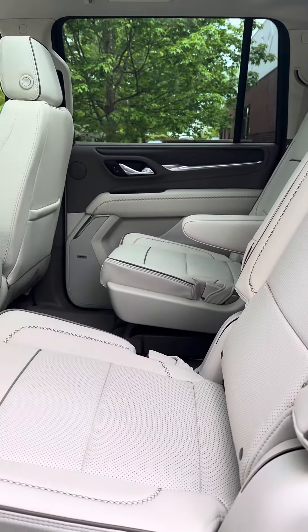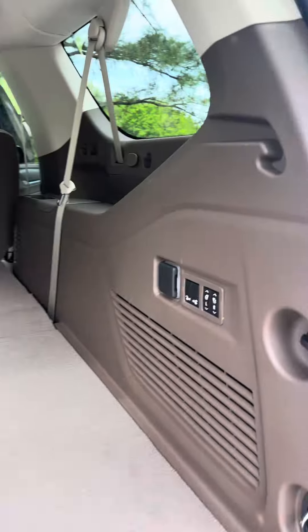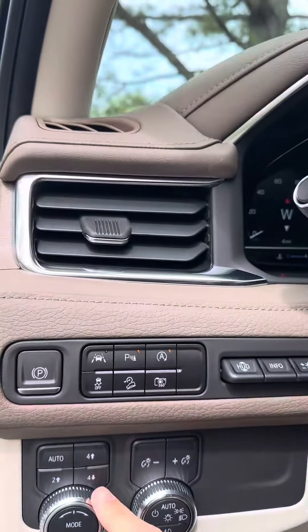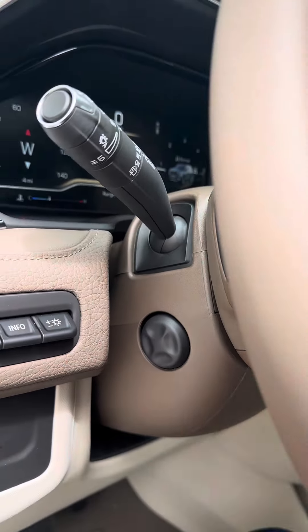Teak light shell interior, only available on Denali. Bose premium audio, power third row. We can't forget all of the cameras, four-wheel drive, and heads-up display with a telescopic power steering wheel.